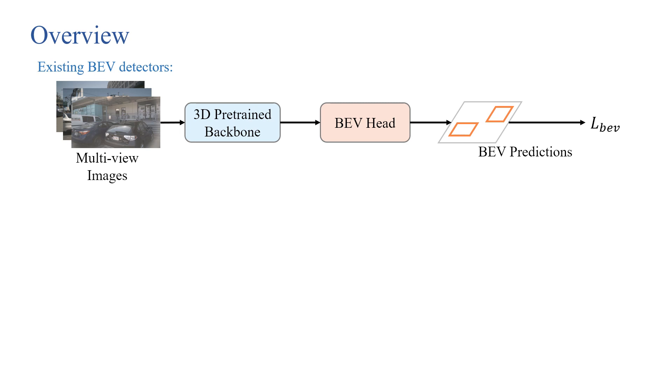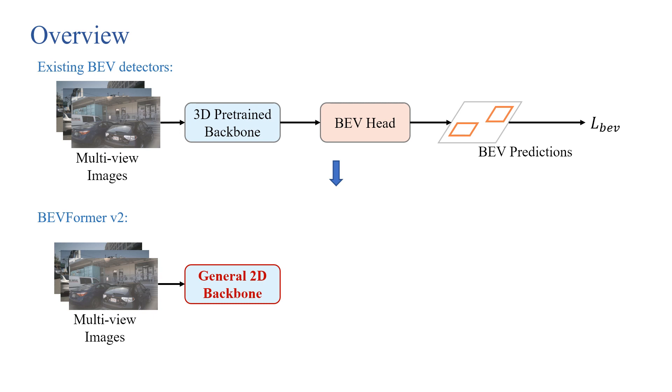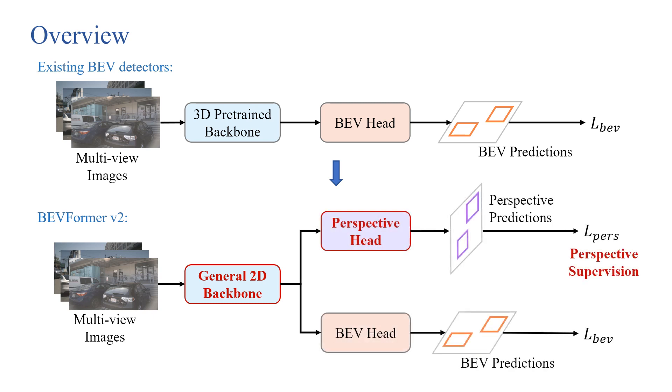First, let me briefly introduce our work. Existing BEV detectors are often tied to certain 3D pre-trained backbones, like VoVNet with large-scale depth pre-training. To address this issue, we propose a novel BEV detector, BEVFormer V2, to unleash the power of modern image backbones. To adapt general 2D backbones to 3D scenes, we introduce perspective supervision via a jointly trained perspective head. We also combine the two detection heads into a two-stage detector. We achieve new state-of-the-art results on the nuScenes dataset, and perspective supervision generalizes to different backbones.